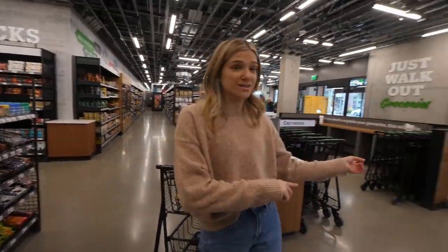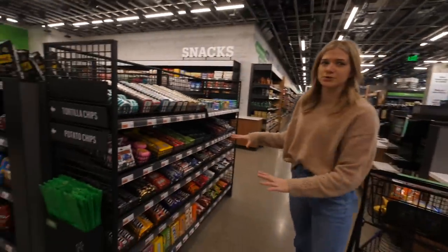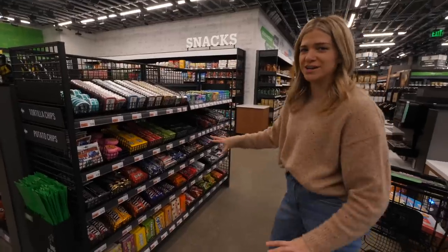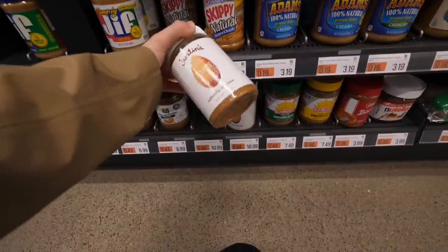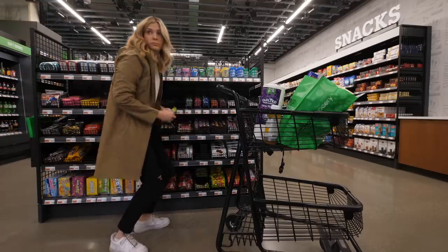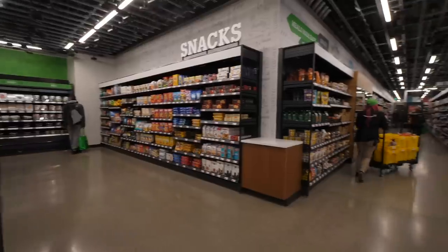Just like any grocery store, right near the exit they have this section with all your classic grocery store stuff: mints, gum, some classic American candies. By the way, with your QR code you can scan other people in, which means if they pick up anything, you're paying for it. So imagine being a little kid going with your parents to the store and sneaking some candy in your pocket — what a time to be alive.